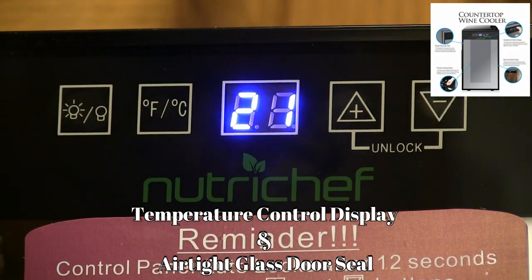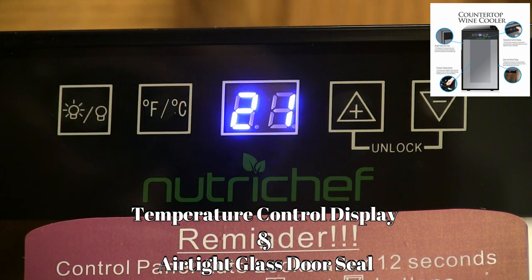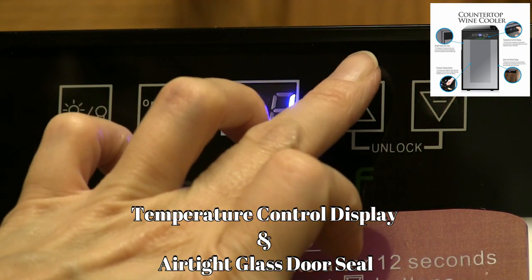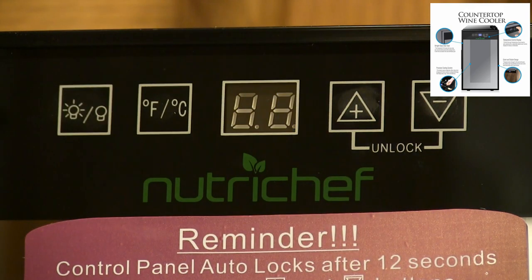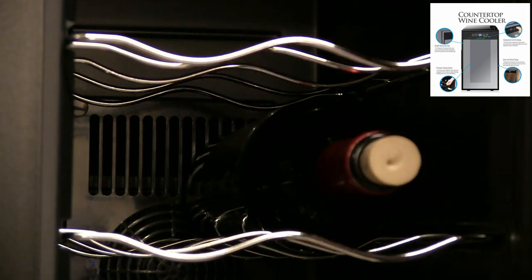The top buttons are touch screen, very responsive, and automatically lock. After 12 seconds it requires you to hold the button at the same time for a few seconds to unlock the door. Here I'm inserting a wine bottle and the door locks airtight.